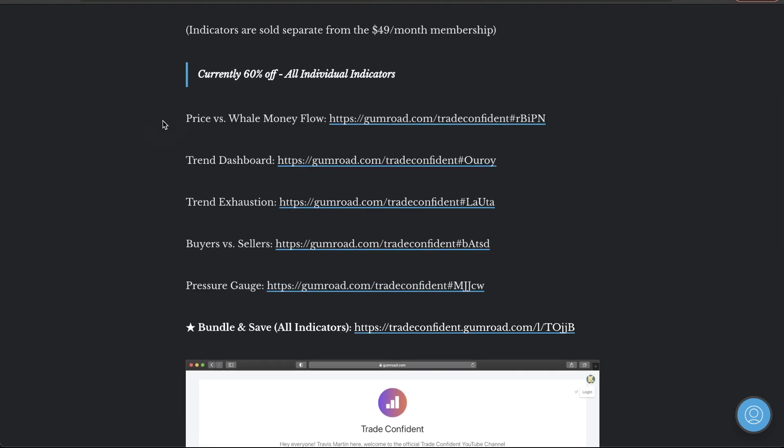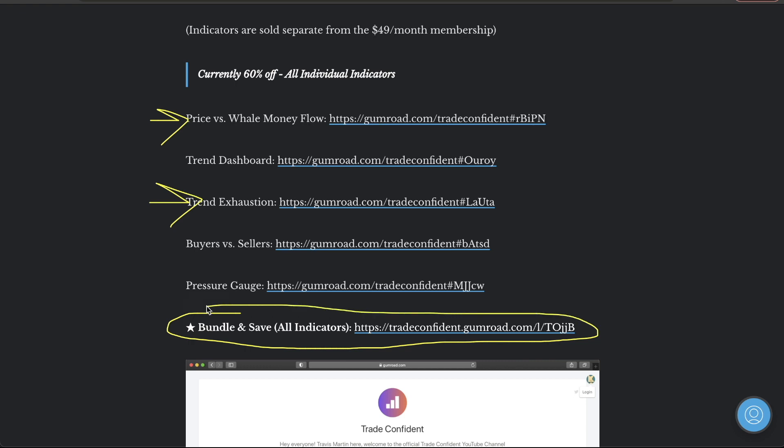These two indicators are going up in price. I'm upping the price of the price versus the well money flow at the end of this month — you guys have about 15 days left. I'm also upping the trend exhaustion before the end of the year. The bundle pack gives you the most ridiculous discount on all indicators and will not go up in value.